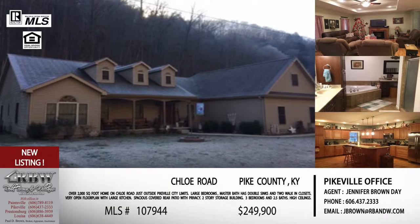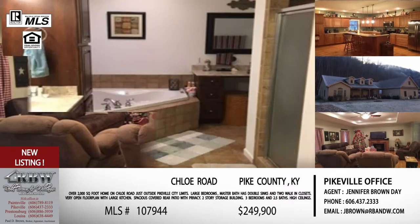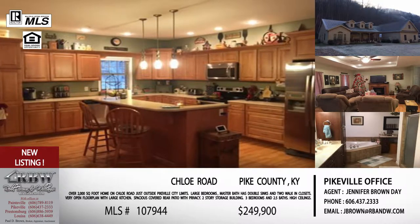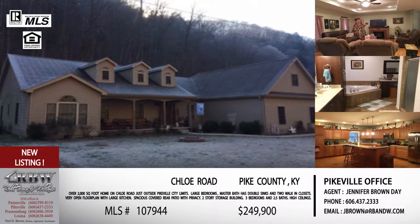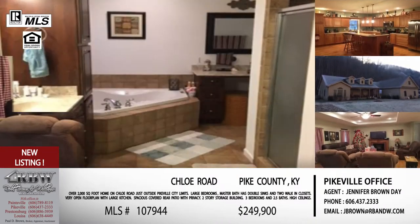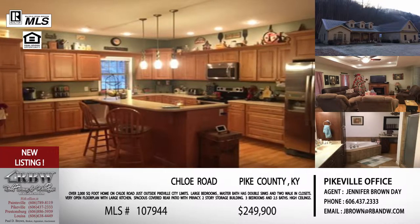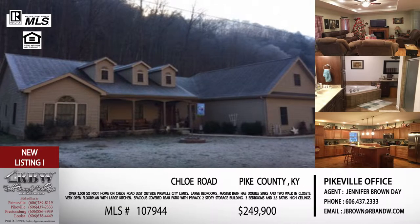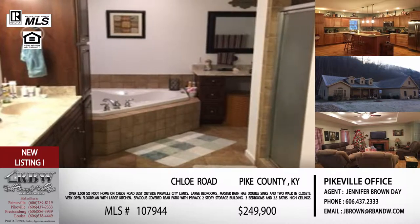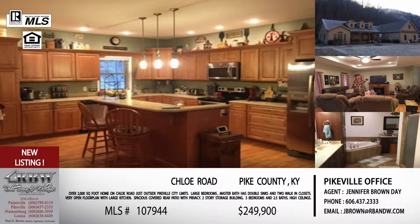Moving to the next listing — also Jennifer's and also brand new — just outside the Pikeville city limits on Chloe Road. Built in 2009, it's fairly new construction in a very convenient location. Going up Chloe from the Pikeville side, just past the upper Chloe turnoff. Chloe Road is convenient to US 460 on one side and to Pikeville on the other, making it easy to reach Elkhorn City or US 23. There is a creek between the road and the house, but it is not in the flood zone.